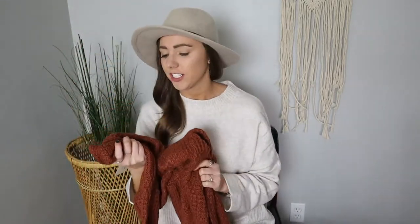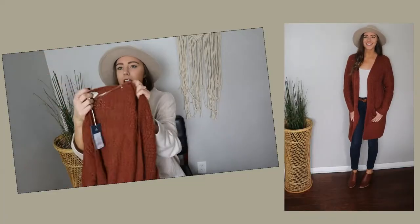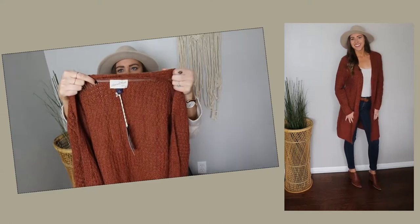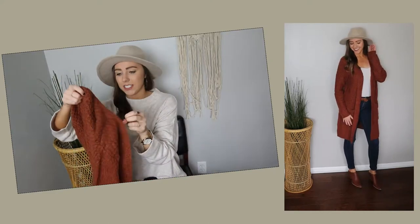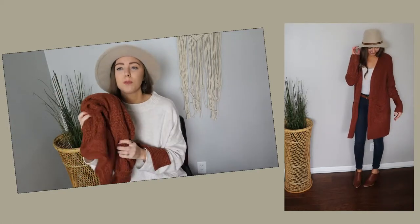The first clothing piece I picked up was this burnt orange cardigan. I've been seeing this color all over Instagram, specifically Liz Marie Blog — she does farmhouse decor and I really started following her as she talked about her infertility journey and her journey to adoption, which is near and dear to my heart. She was wearing a cardigan this color and I just found it so adorable. This one is brand Universal Threads, size small, fits true to size, $29.99.